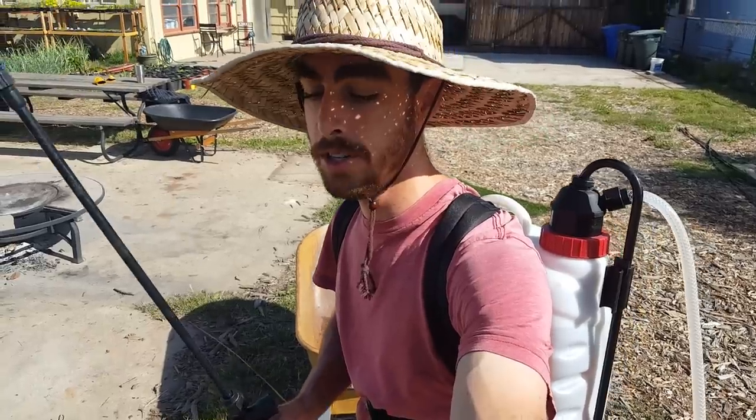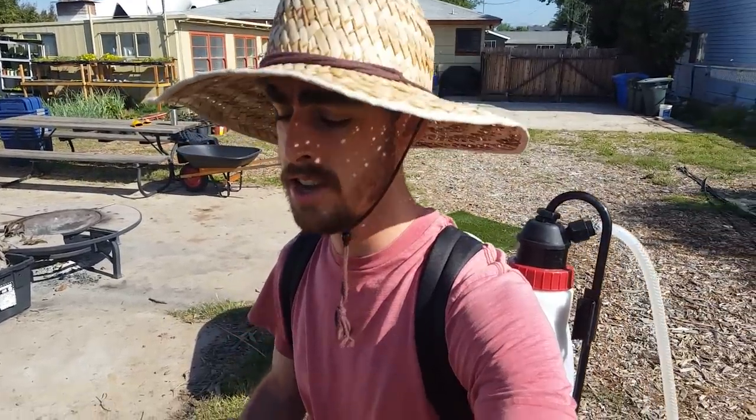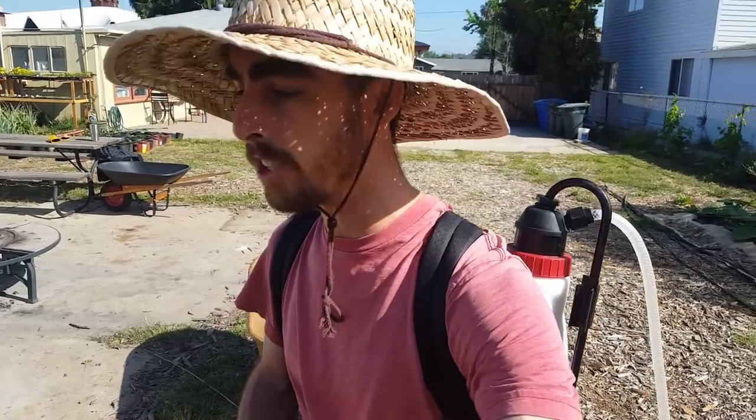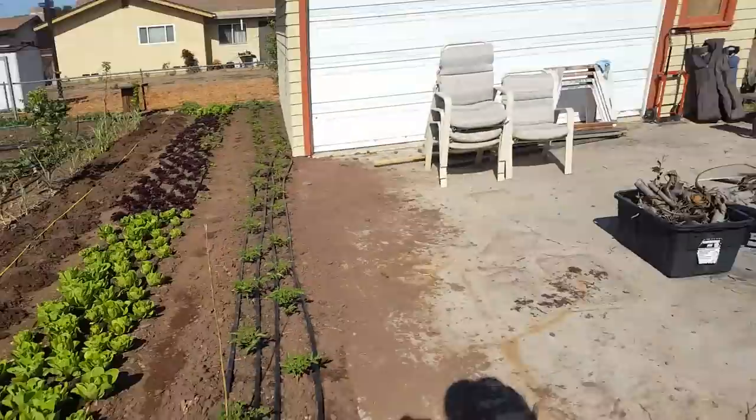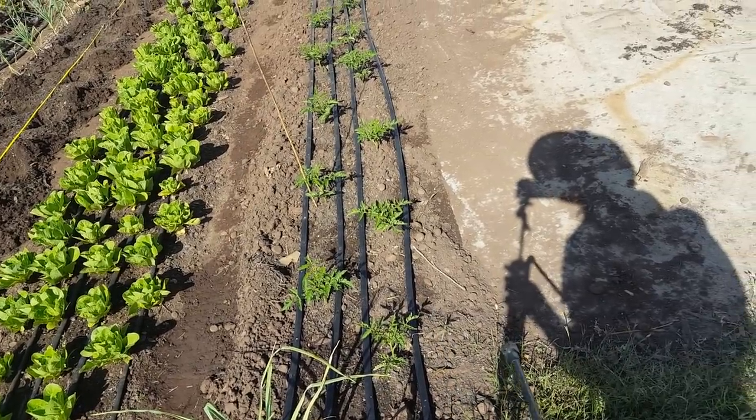I still have some worm compost tea brewing from a couple days ago, so I'm going to spray a bunch of it into the planting holes. This will prime the holes with biology — I've brewed it for fungal and bacterial development — so I'll inoculate all these planting holes. When the tomatoes go in, they'll have the biology and fungal development they need to communicate with in order to get nutrients and create really good aerobic-based soil.